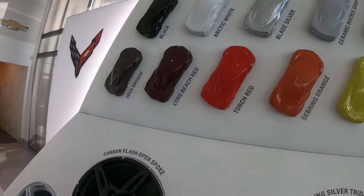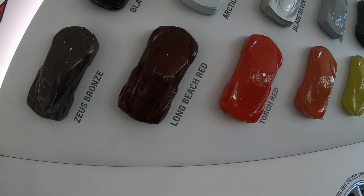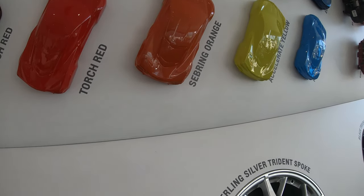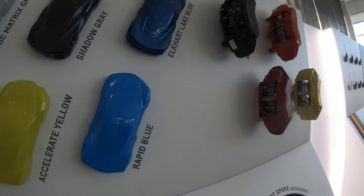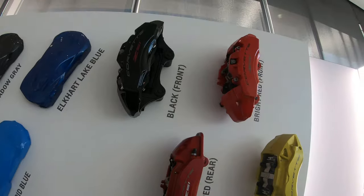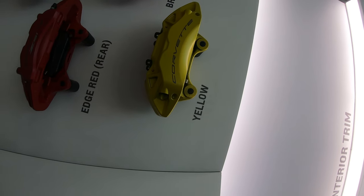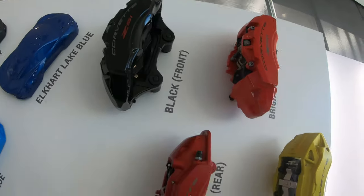On the colors for the car: Black, Bronze, White, Long Beach, Blade Silver, Torch Red, Ceramic Matrix Gray — I like that color — Yellow, Sebring Orange, Shadow Gray, Accelerate Yellow, Elkhart Lake Blue, and Rapid Blue. On the calipers: Black, Bright Red, Edge Red, and Yellow — yeah, Yellow looks nice, I like that. And if you have the Z51 performance package, it'll say Z51 on your caliper too.